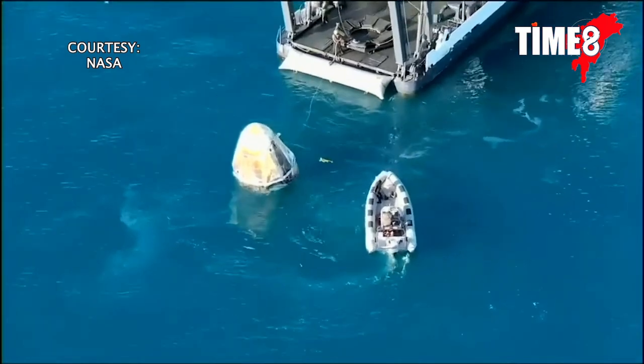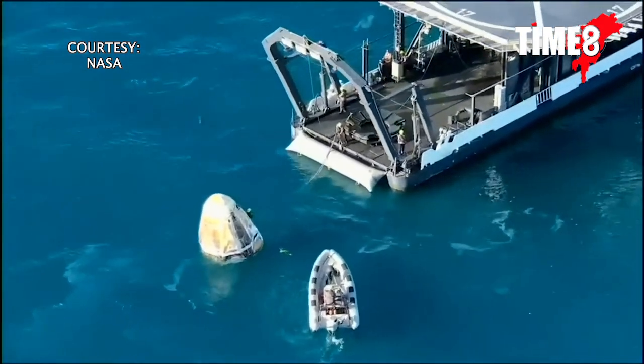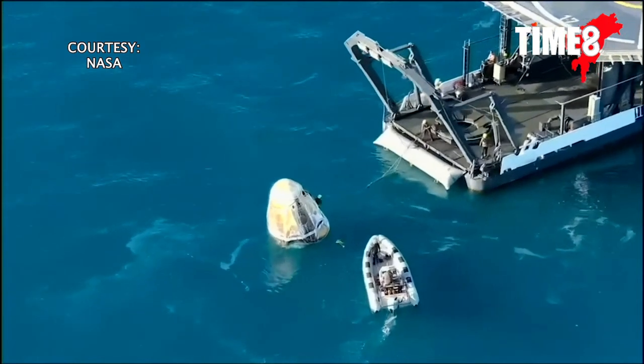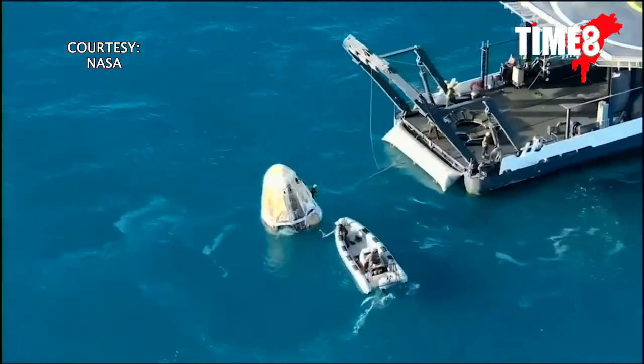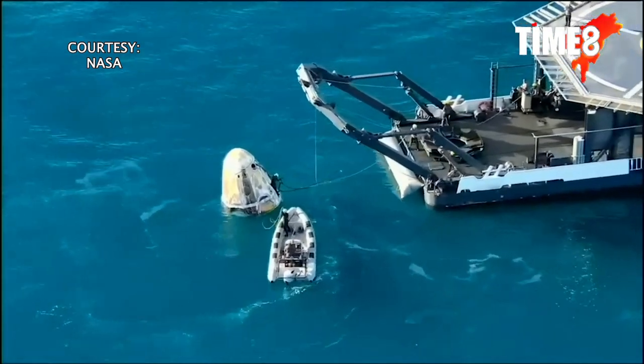If you are just joining us, Crew-9 splashed down off the coast of Tallahassee, Florida at 2:57 p.m. Pacific time with NASA astronauts Nick Haig, Butch Wilmore, Sonny Williams, and Roscosmos cosmonaut Alexander Gorbanov.